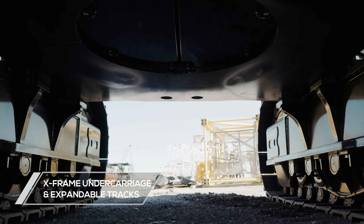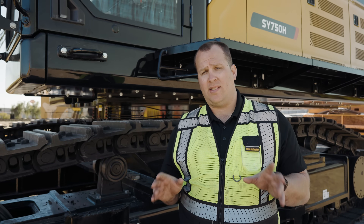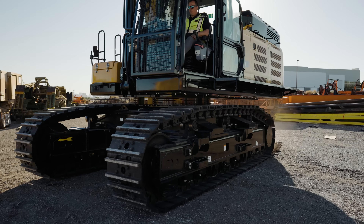With this robotically welded X-frame undercarriage along with its expandable tracks, this Santi SY 750H will provide great stability no matter what the conditions of your job site are.